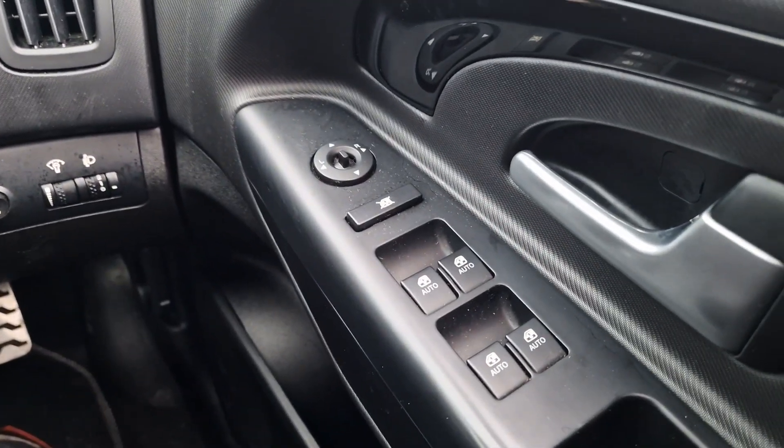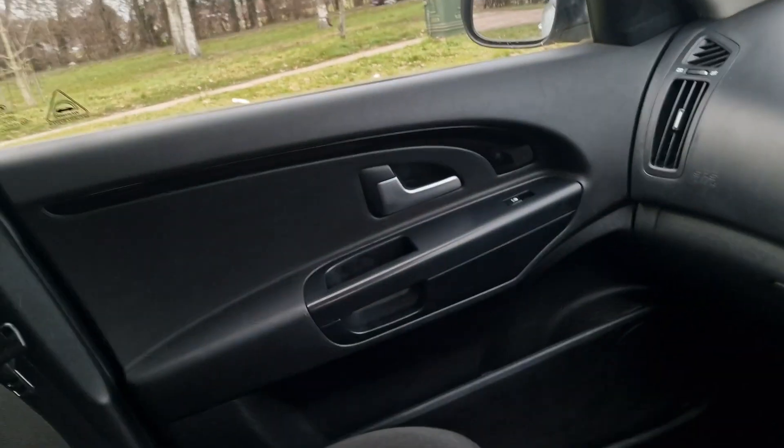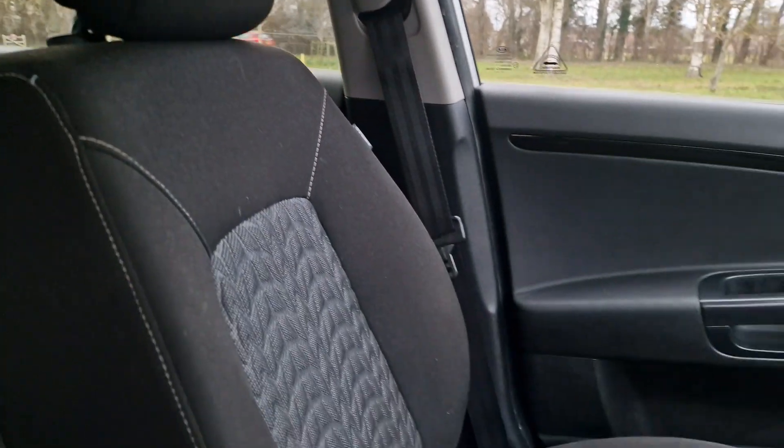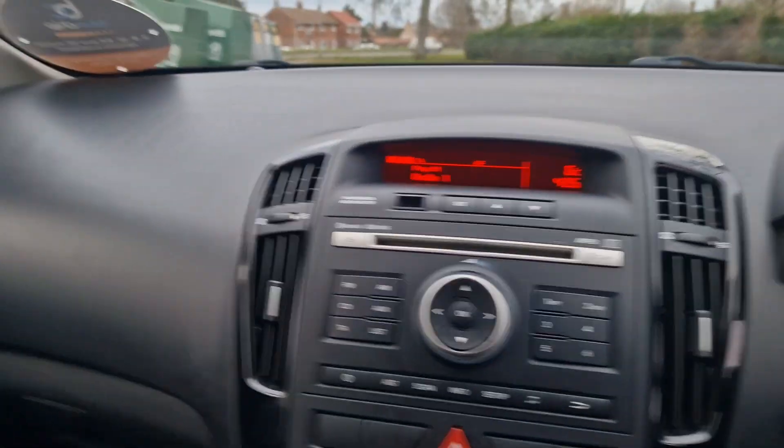Electric windows all round, all auto, and electric mirrors. This is all in pretty good condition. We'll just show you in the back.